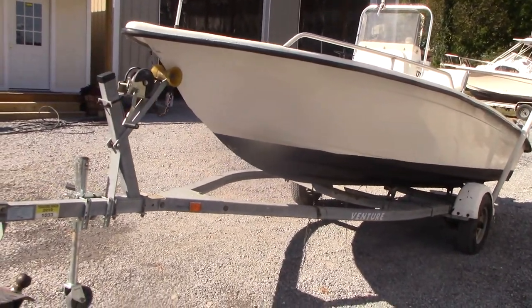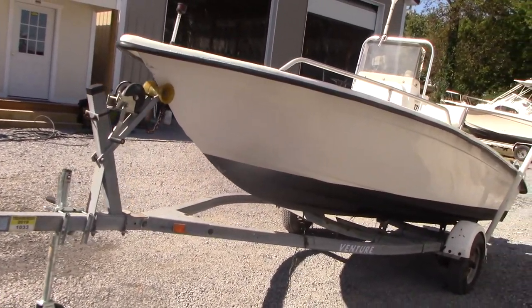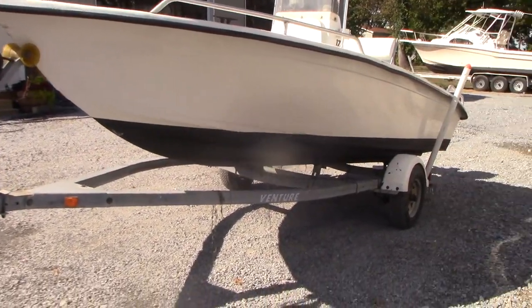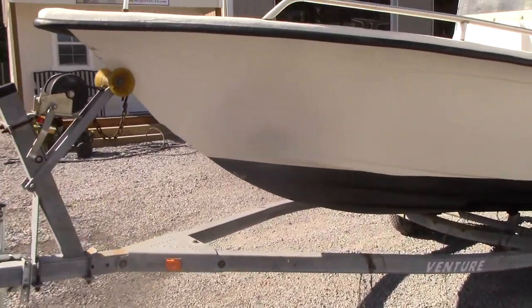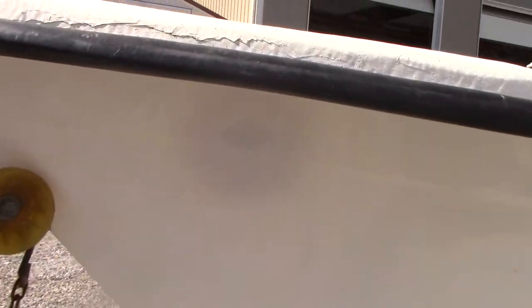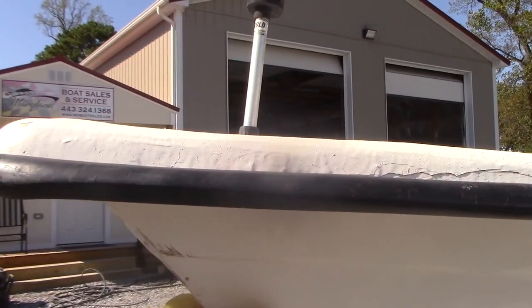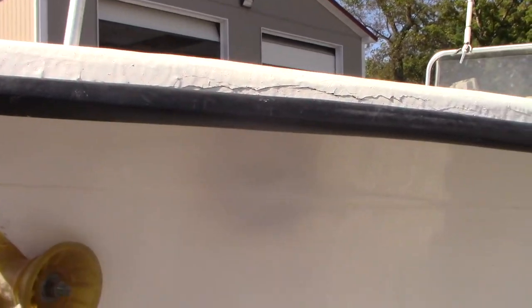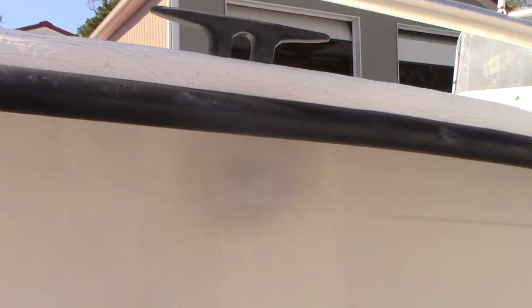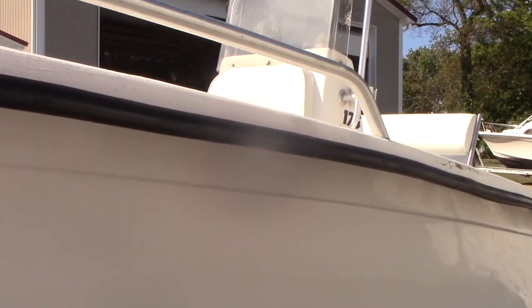It comes with the Venture single axle trailer — free trailer that's roadworthy. The boat has some little areas, like here, where somebody obviously hit the pier a little bit. It's above the waterline, a little bit of spider cracking that's pretty typical for these older boats and skiffs.